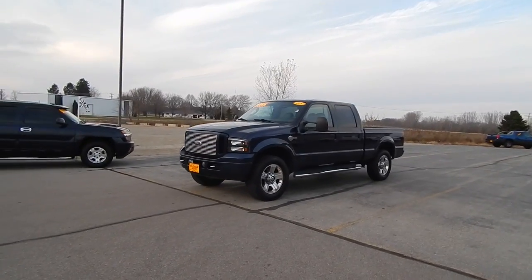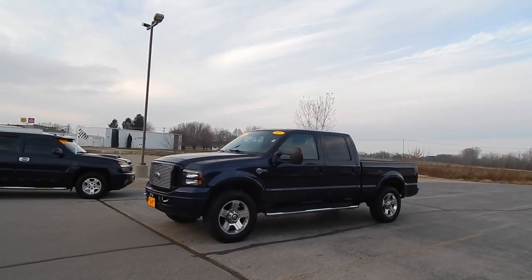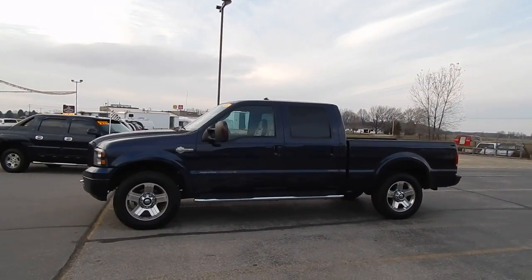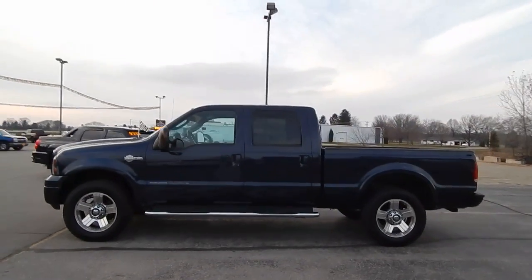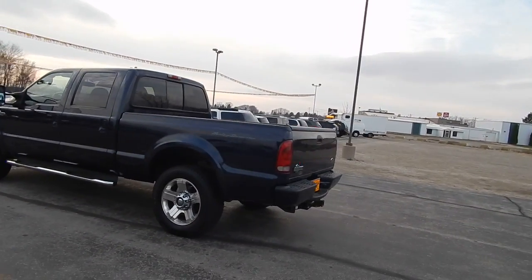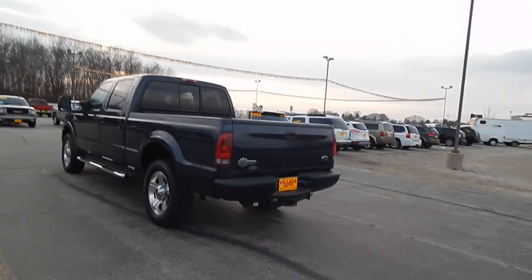This is Village Auto's 2005 Ford F-250 with the Power Stroke Harley-Davidson Edition V8 Turbo Diesel Crew Cab.